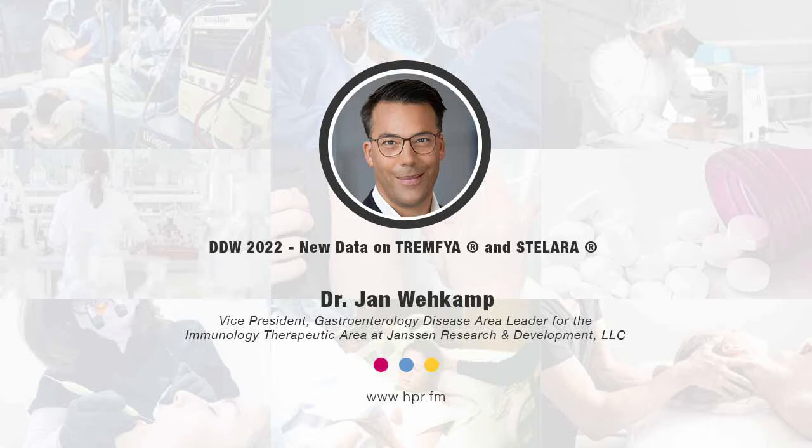Thanks for having me, Neil. Good to talk to you. For those who may not be familiar with you as a contributor, give us a bit of your professional background, and then let's jump right into these two studies, okay?